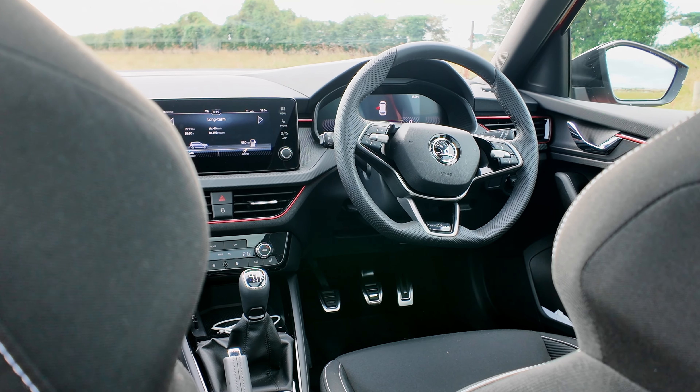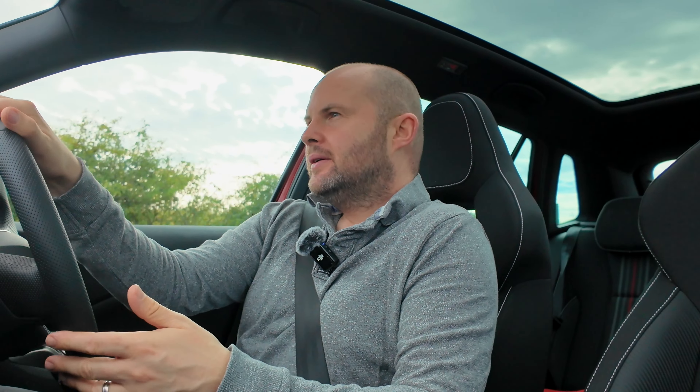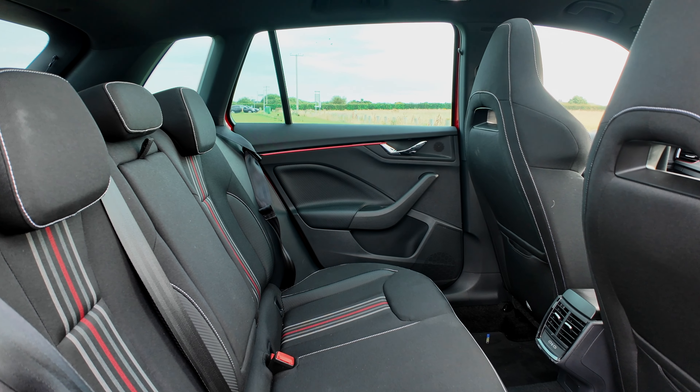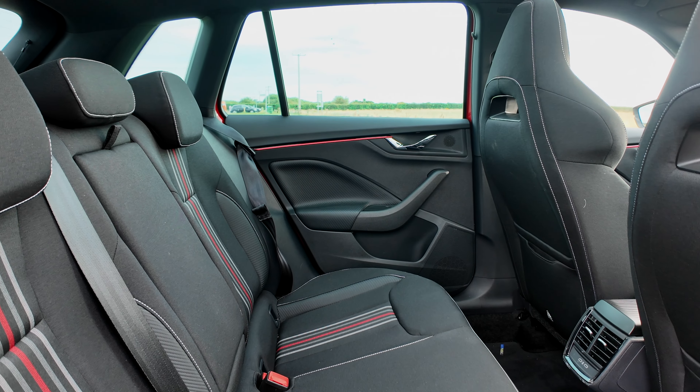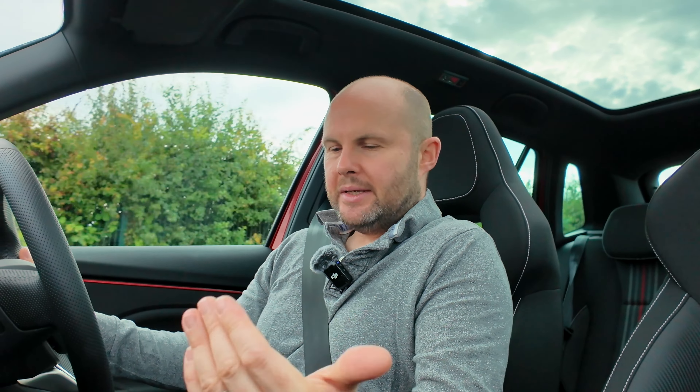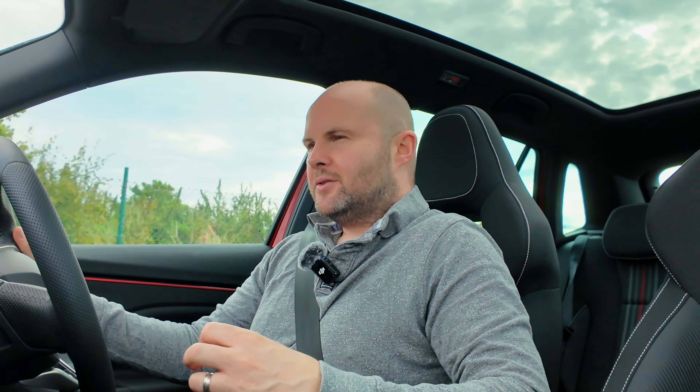The steering is light but it's direct. The seats are comfortable. It's a slightly elevated seating position — not as tall as something like a Kodiaq, for example. And the manual six-speed gearbox has quite a long throw on it, so you're moving the gear shifter quite a bit to change gear sometimes.